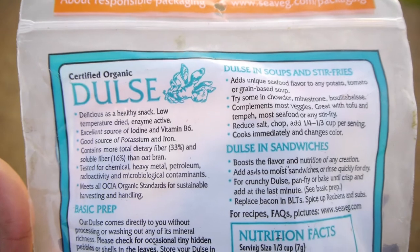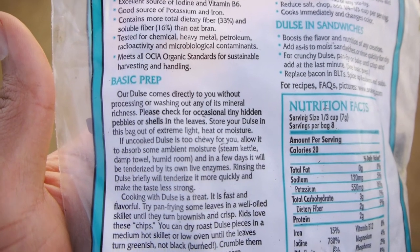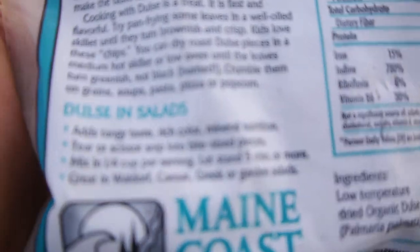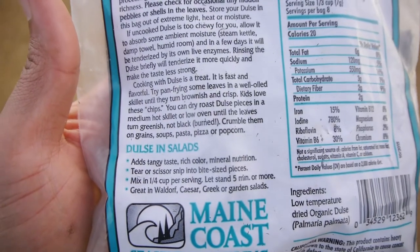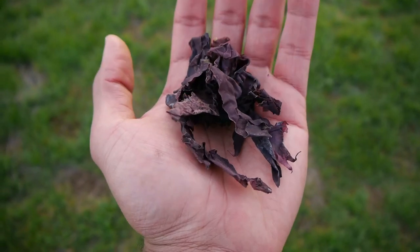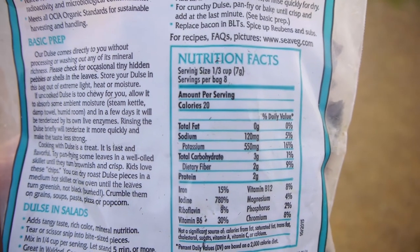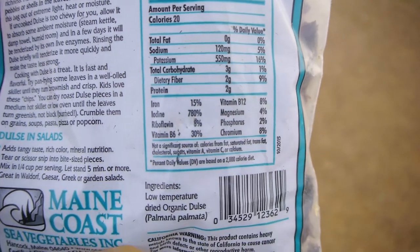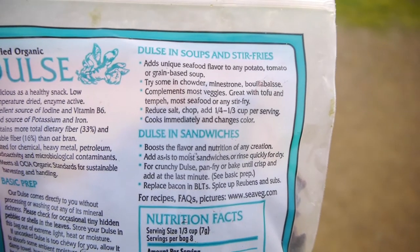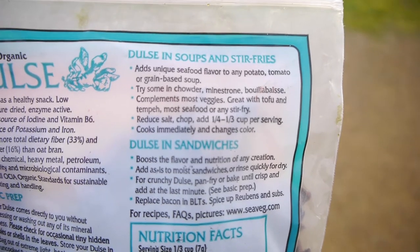Moving on, Dulse is my second favorite seaweed. It is harvested in the North Atlantic off the coast of Maine and is a red algae seaweed. This brand is Maine Coast Sea Vegetables, and has a similar texture to the land vegetable spinach. It wasn't that chewy and I didn't soak it — I mixed it in with a sandwich and it tasted good and blended in really well. Some people say Dulse tastes like bacon when cooked, but I didn't cook this. It is harvested in some of the cleanest waters in the world and is tested for microbes, heavy metals, radioactivity, and other pollutants. But this brand also has the Prop 65 warning label, even though it says it's organic. This bag can be in the price range of $8 to $15, and the entire bag is only 128 calories.